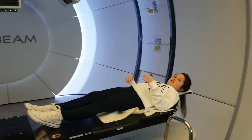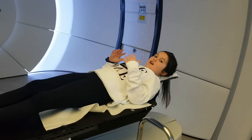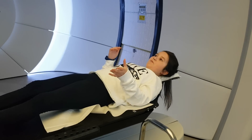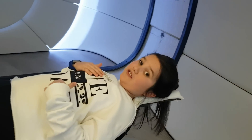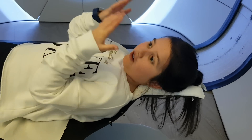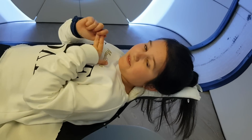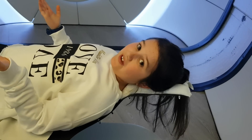All you have to do is lie still and then they put your mask on whilst you're under there. It's not daunting at all — it's really easy. Sometimes I even fall asleep. It doesn't hurt, you can't feel anything, you can't see anything or smell anything either. Just close your eyes if it helps you as well.